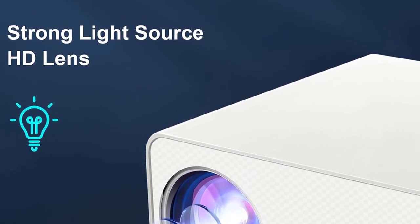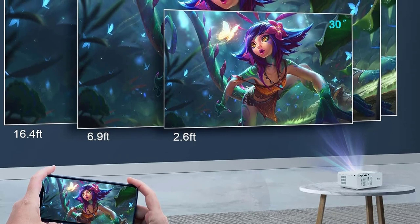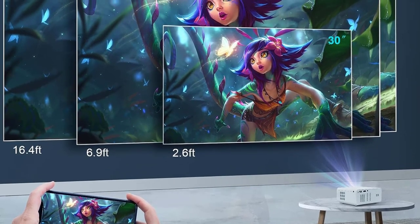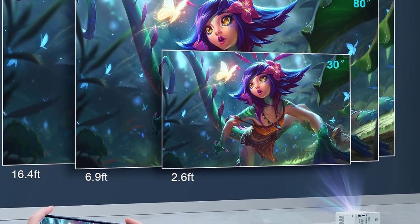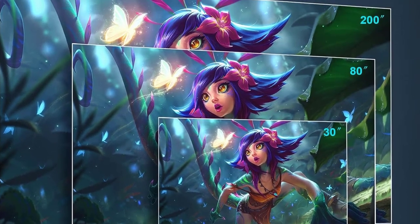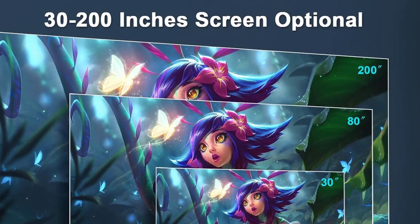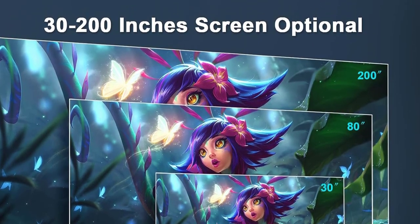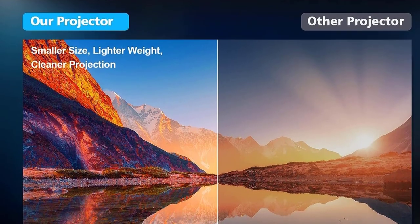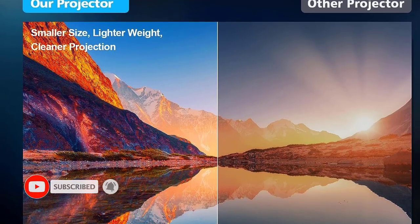The Wheelio projector measures 6.10 × 4.57 × 2.68 inches and weighs 1.10 pounds, making it smaller, lighter, and more portable than other projectors. With noise reduction technology, fan noise is reduced by 80%, running smoother and faster. Built-in dual stereo speakers provide loud and crystal-clear sound quality, and connecting to external audio achieves even higher sound quality.